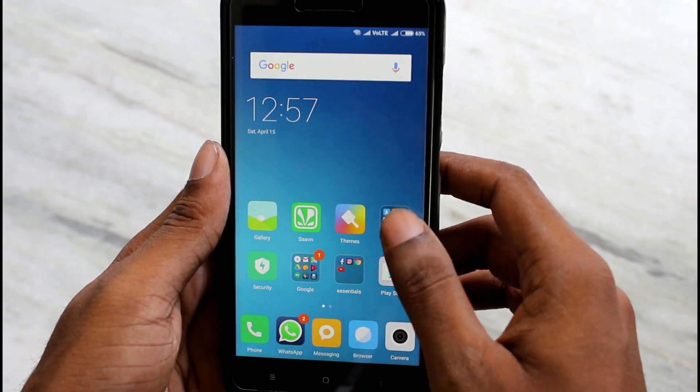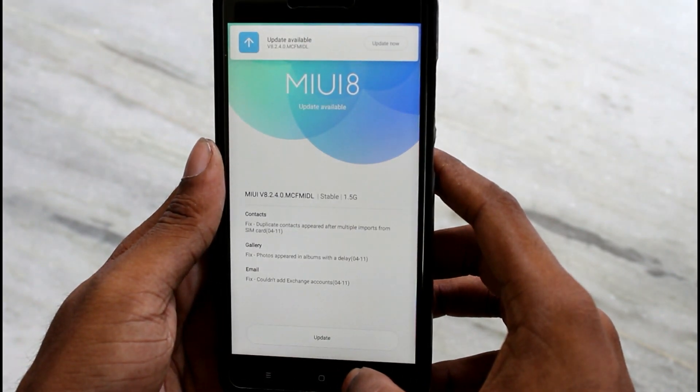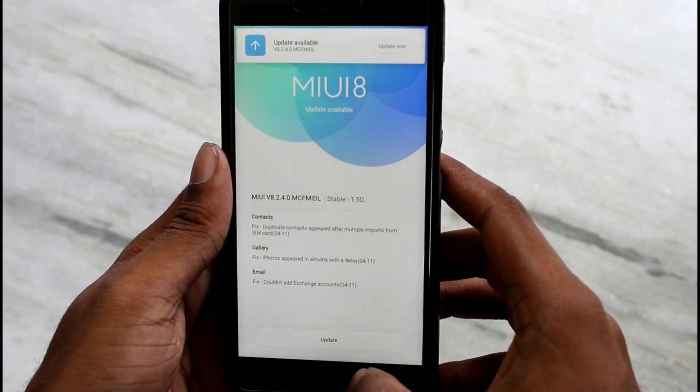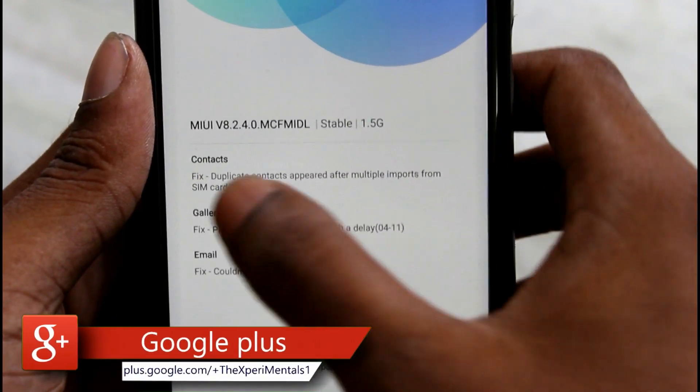So let's update it. Go to the updater. Here you can see I have got the stable update which is 1.5 GB in size. This update contains some improvements in contacts, gallery and email.